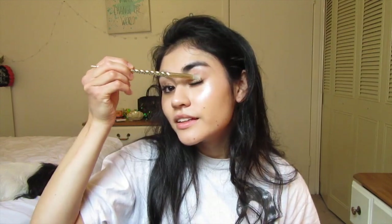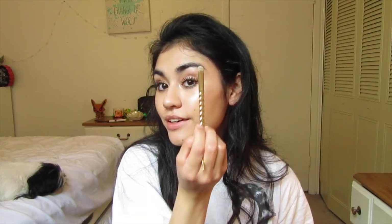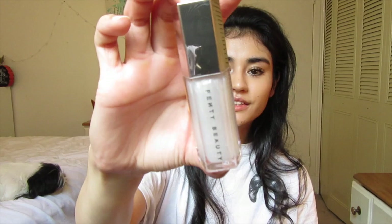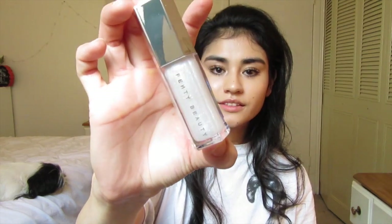Rihanna is always coming out with this ridiculously, insanely cool stuff. Always all or nothing — she'll do these really intense looks that most makeup companies are too scared to do. Alright, and now let's test the lip gloss. So this is how it looks. Go ahead and put it on.